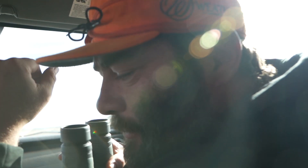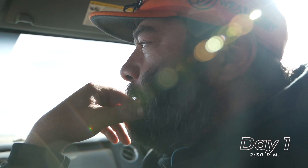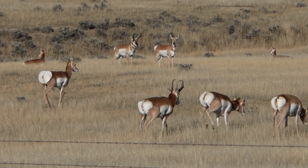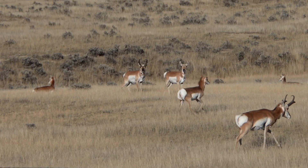Feeling good, man. It's about 2:30. We're starting to get into some more goats. This morning it was a little slow — we saw some antelope, just not the big herds we were hoping for. But we came to a new area and we're starting to see some more. There's two possible shooters so far, but we're going to see what we can see and then make a decision.